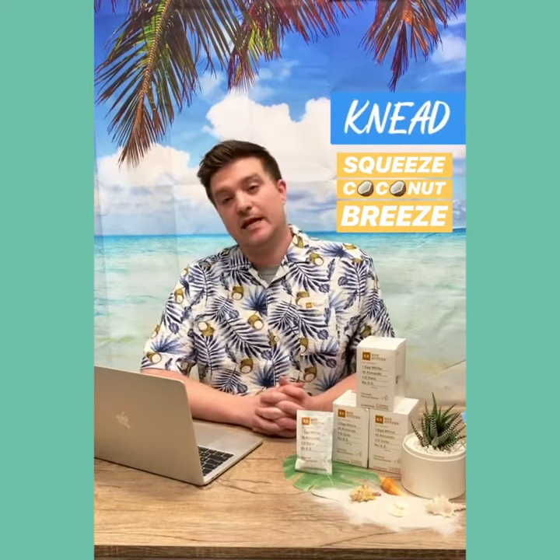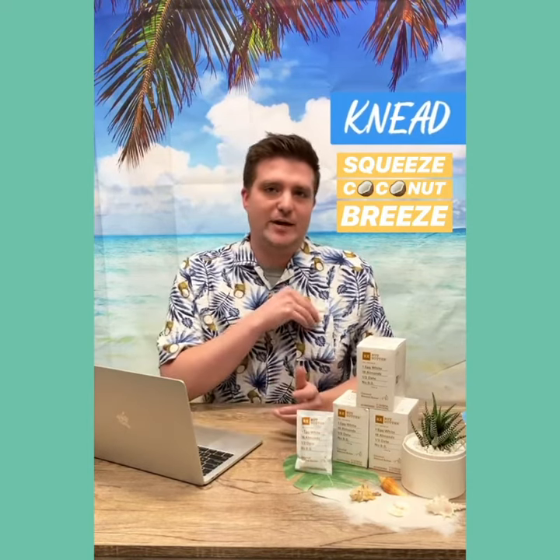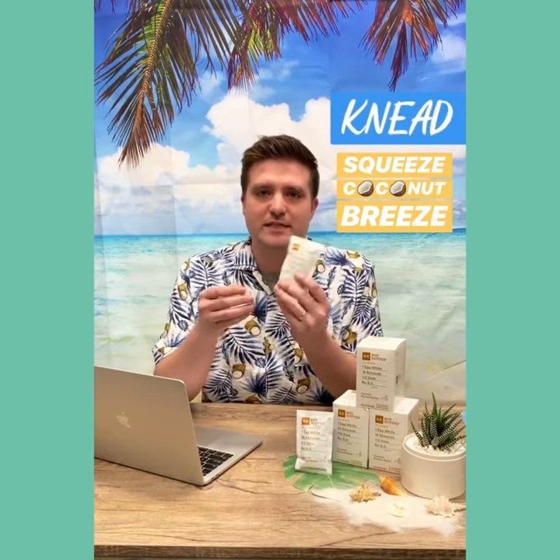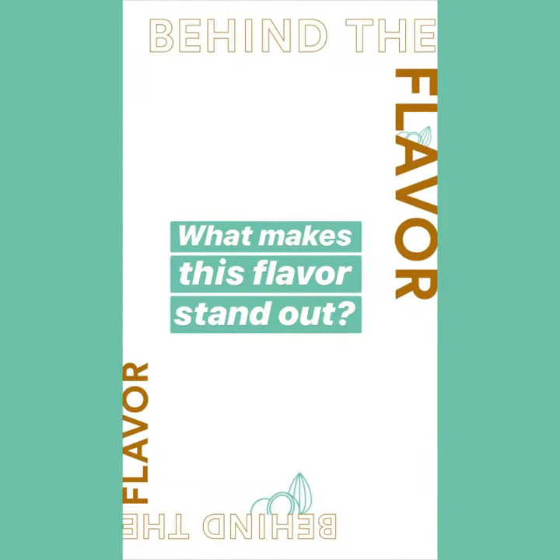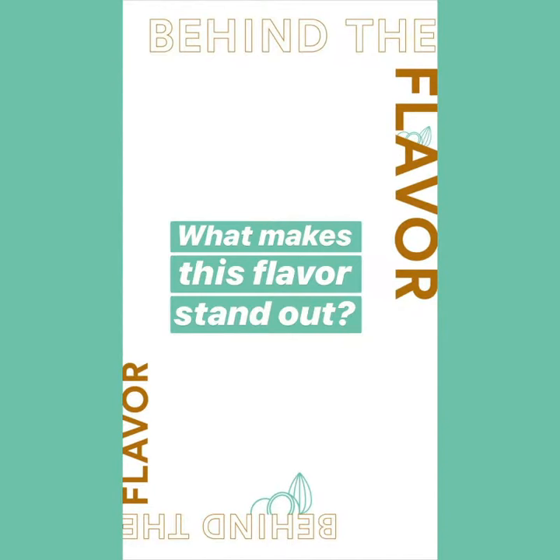How do I like to enjoy RX Nut Butter? For me it really depends on the day, but most days I'm a straight out of the pack guy. I'll just grab this, take it to my desk, knead it, squeeze, and eat.